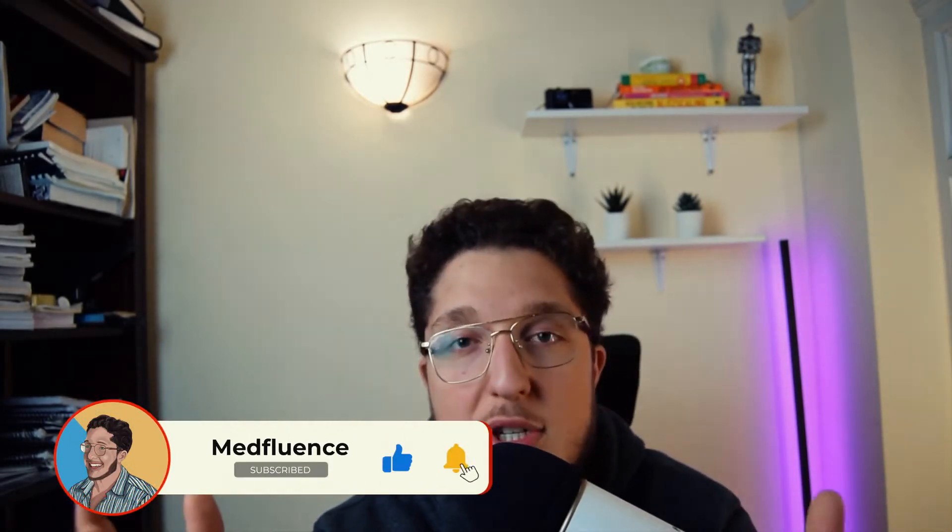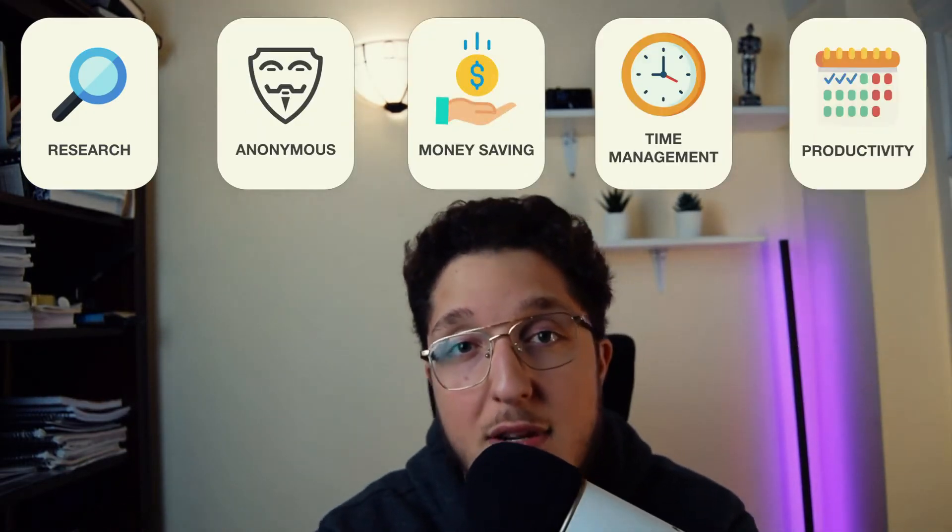I broke things down into five simple sections: the Research section, Anonymous, Money Saving, Time Management, and lastly the Productivity section.